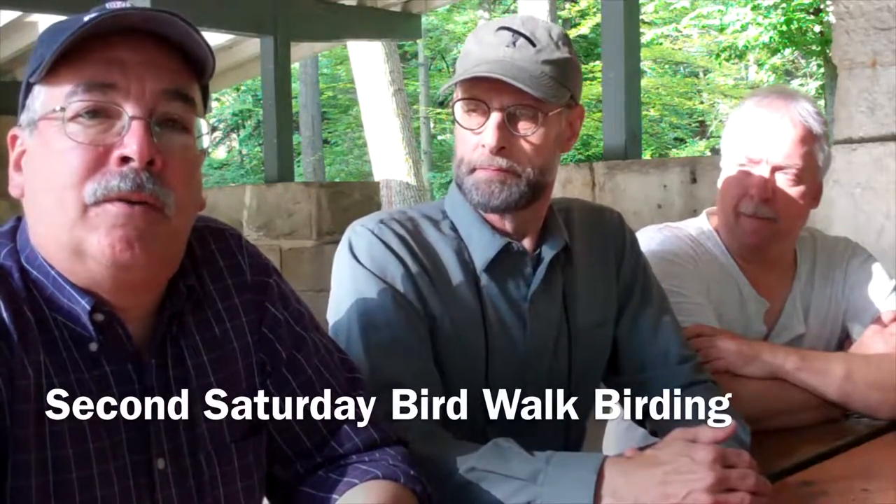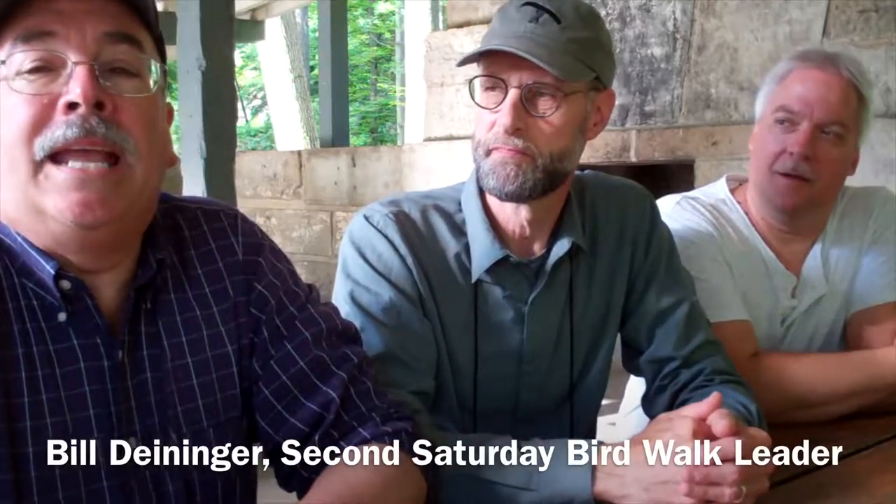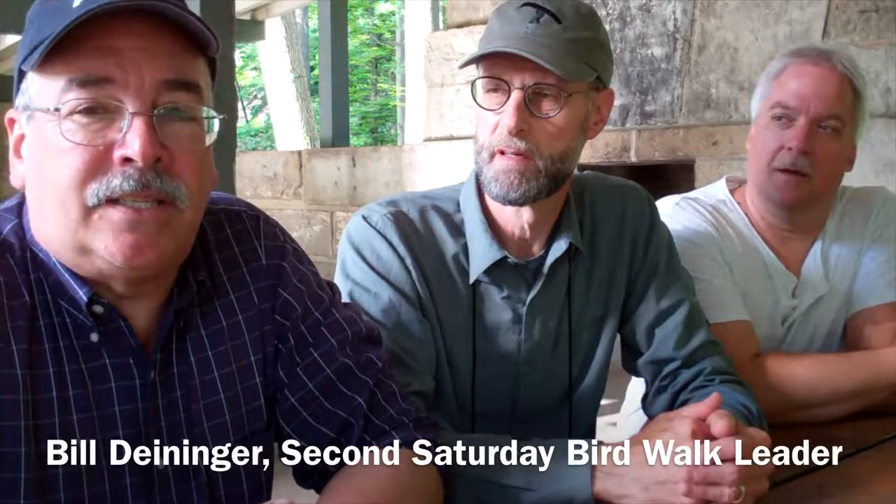We do see a lot of different birds here. There are a core group of birds that stay here all year. The ones that we like are the migrants that usually come in end of April, beginning of May. We can get up to 80 different species in a nice spring morning walk.